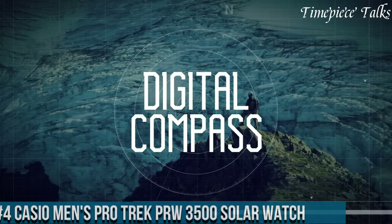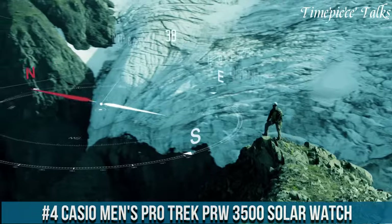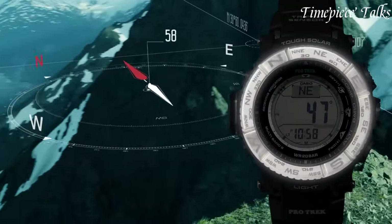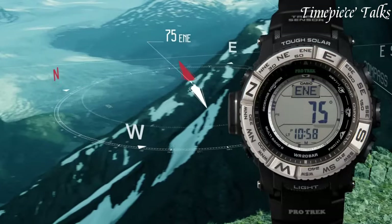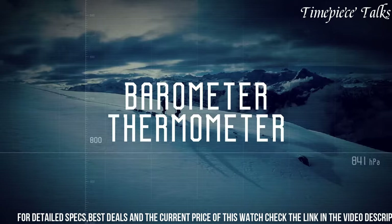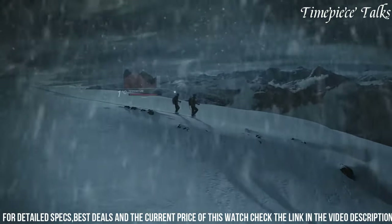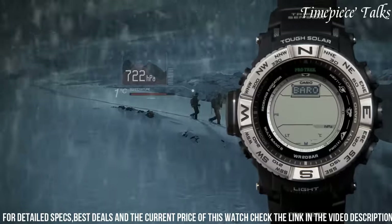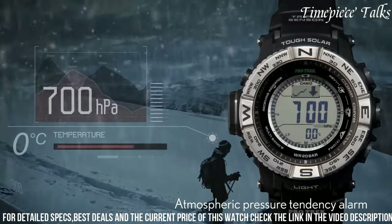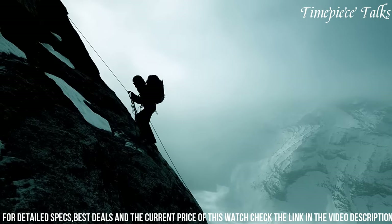Number 4: Casio Men's ProTrek PR-3500 Solar Watch stands as a pinnacle of durability and functionality, ideal for outdoor enthusiasts and adventurers. Powered by solar technology, this timepiece ensures reliability without the need for frequent battery changes. Boasting triple sensor version 3 technology, including a compass, altimeter/barometer, and thermometer, it provides accurate environmental data critical for navigating challenging landscapes.